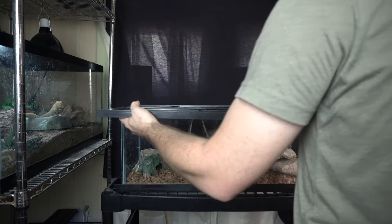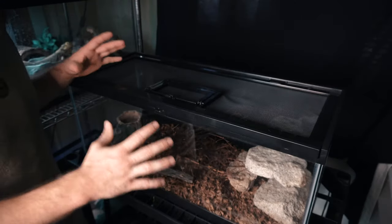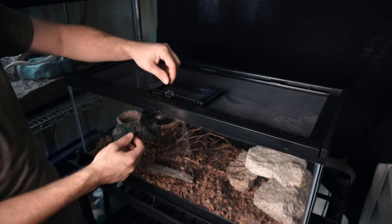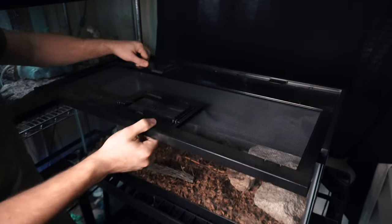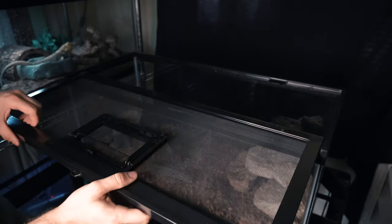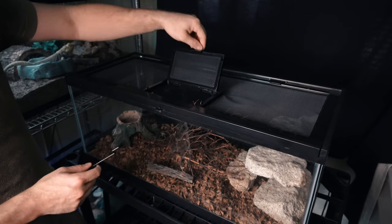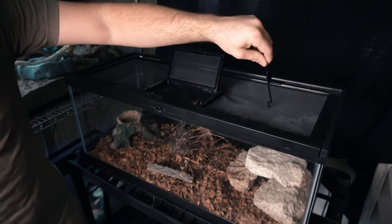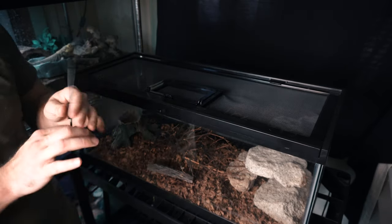I'm going to put the top on so you can see the two different options I have with this lid and why I do each one. I really like this lid because I can work both actions with a hook and it has two locks to ensure the snake doesn't find a way to push it open. I can open it all the way if I need to get the snake out, or if I just need to drop in food, I can remove this section and open it up. Normally the snake is either going to be in the hide or on top of the rocks, so I can stay completely hands-free with my extended pair of hemostats.